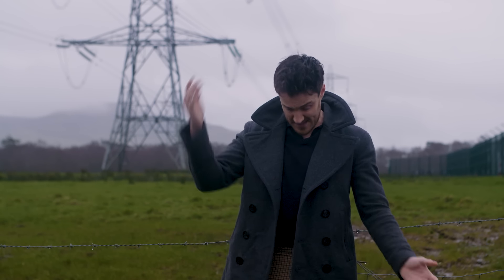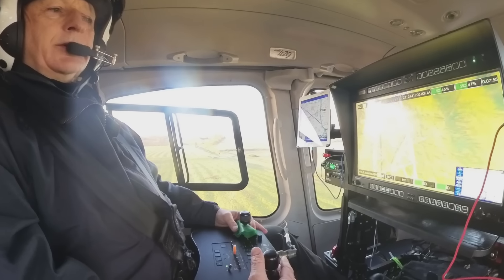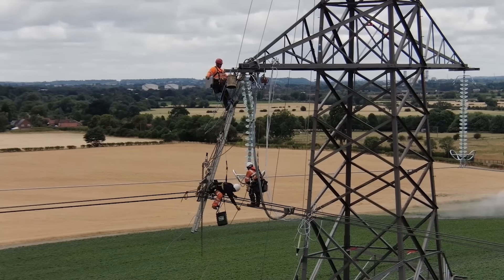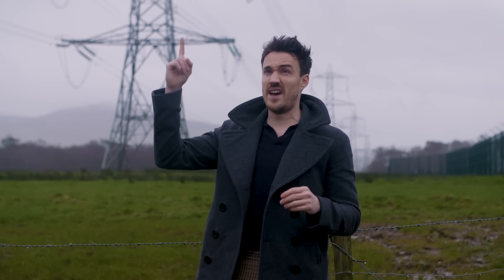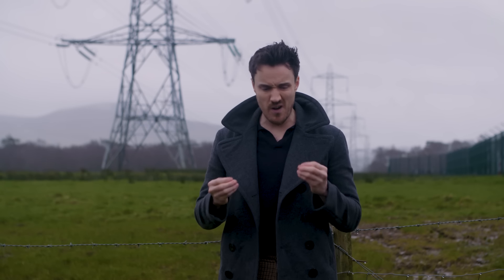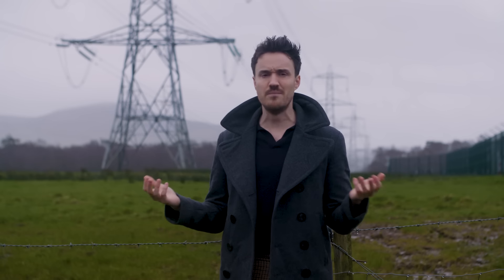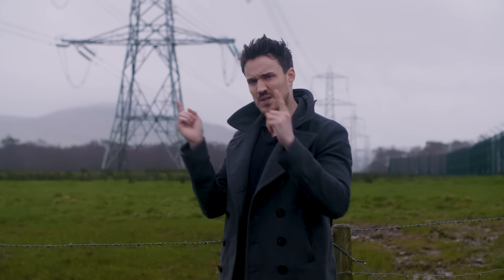High voltage electricity is moving through these overhead lines and underground cables, shuttling between substations dotted across the whole country. It's an incredible operation requiring constant monitoring, maintenance, and upgrading. But there is another element: the electricity flowing through these overhead lines is at a really high voltage, and you need to convert that — otherwise your kettle will blow up and your TV would short-circuit. So the real question is: how does it get from here to our sockets?